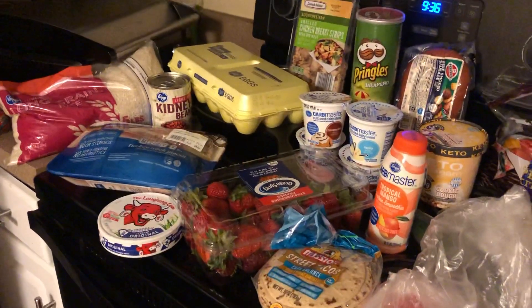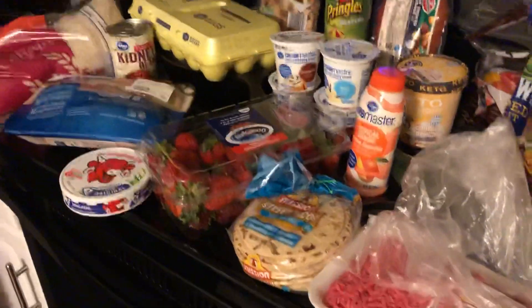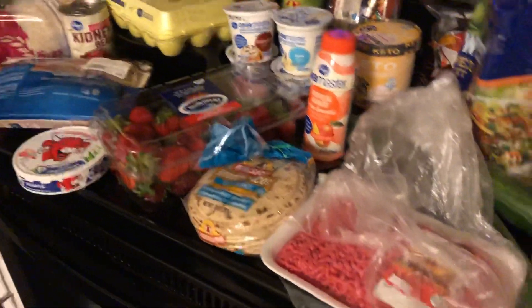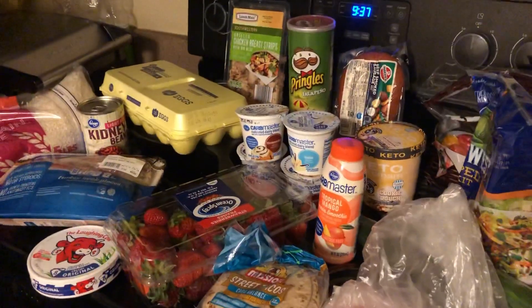These strawberries look so bad, y'all. They were one something, so I'm going to try to salvage what I can. I got some street taco tortillas, and I got the ground beef today because I'm getting ready to make this now. I didn't take any down after the freezer done thaw.